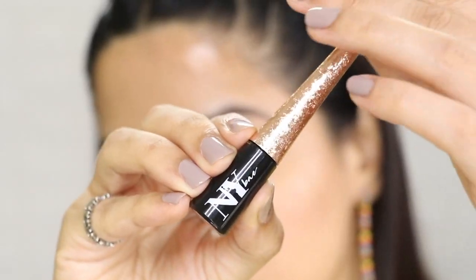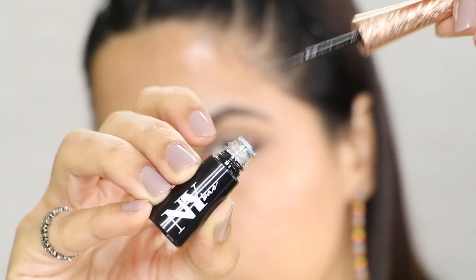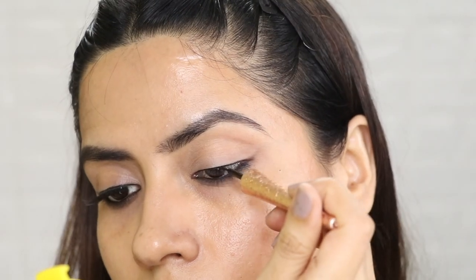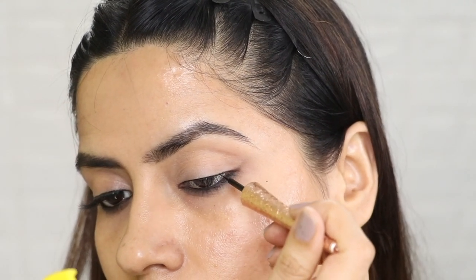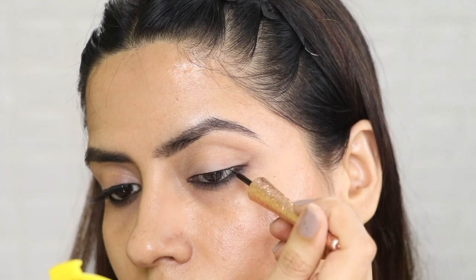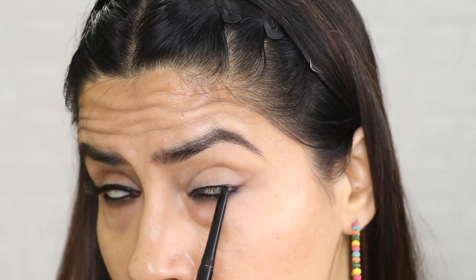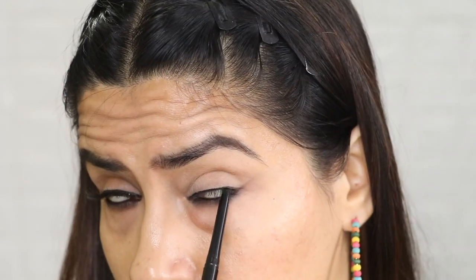Then I took Kajal and put it in my water lines. Then I used NYB Shakti Eyeliner — this is their new launch and the brush is very precise. I did not put Kajal on my upper lid. So what you have to do is take some eyeliner and put it. Then I put Kajal in my upper water lines. You can see it looks so beautiful. This look is very easy — it will be done in 5 minutes and it will be very attractive.